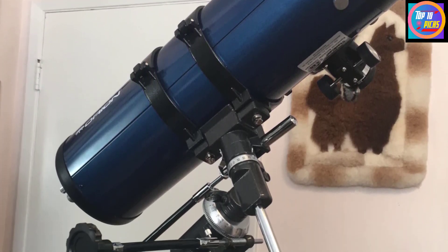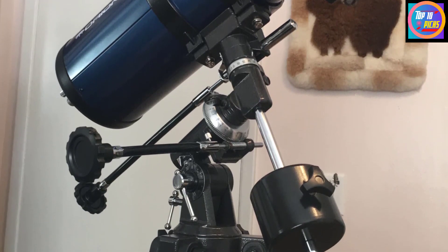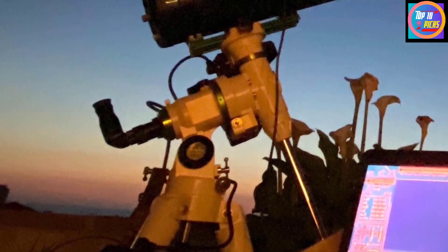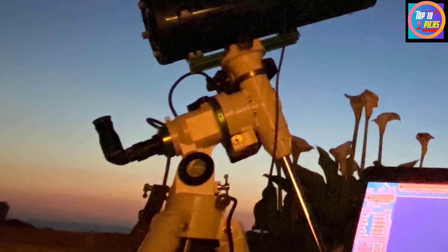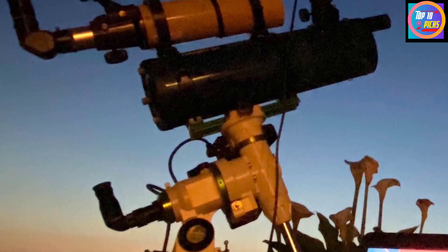The overall build is very good, but the lightweight tripod could do with an upgrade. The telescope is simple to assemble — we'd go as far as saying intuitive — but a manual is supplied for those who feel they need more guidance.